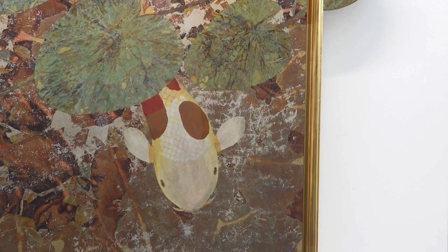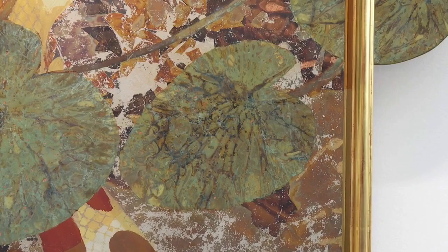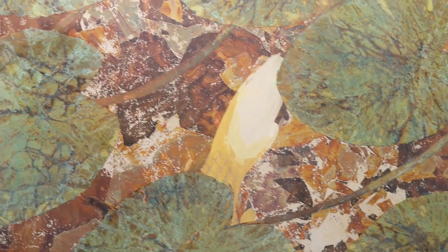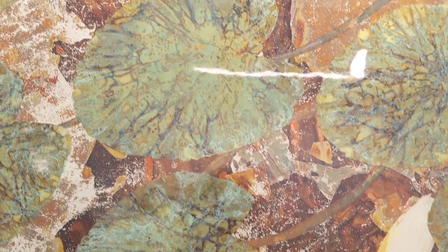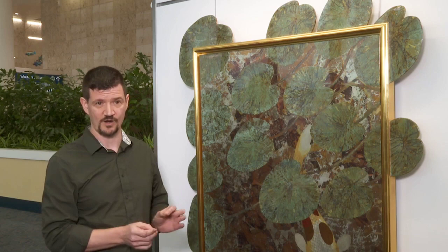Gilding is normally used as an embellishment to some other form of art — on a sculpture, furniture details, architectural elements, or picture frames. Even when it's mixed into paintings, the end result is still painting with gold leaf on it. Gold leaf never gets used as a standalone art form by itself, and as a professional gilder, that just sort of bothered me.